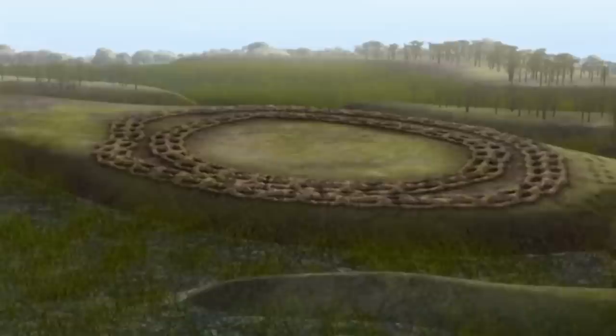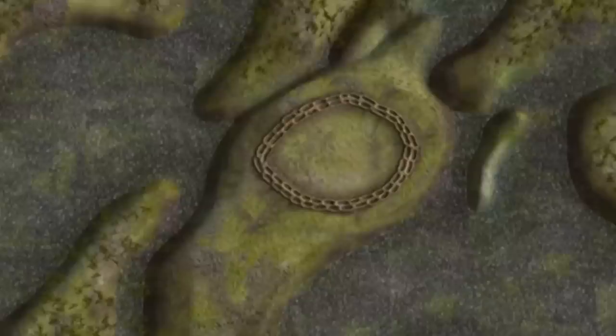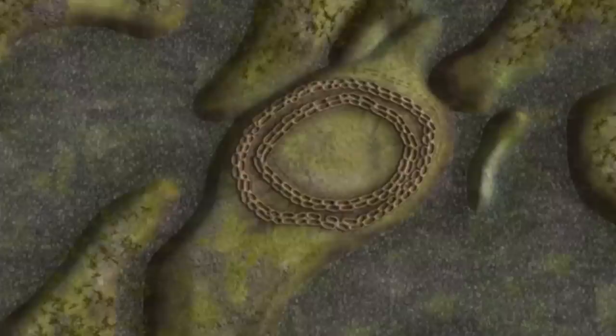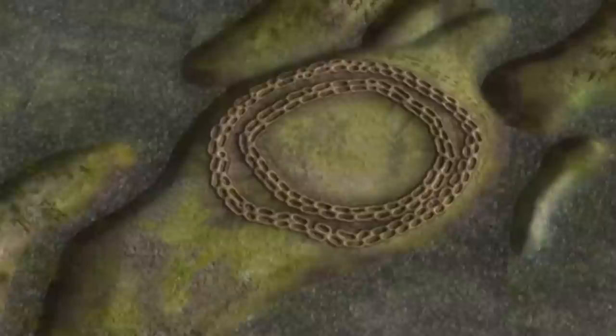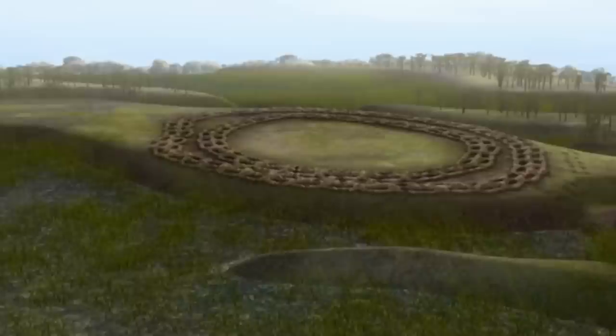The causewayed enclosure at Northborough was the grandest of the group in the area — situated on an island surrounded by lush fenland and river channels, built in two phases. The inner ring of ditches was built first at the very start of the Neolithic age, while the smaller ditches of the outer rings were added later. The light gravelly soils of the banks would have stood out against the landscape and could have been seen from a great distance. No other great monuments came before it; no other man-made structures competed with it.